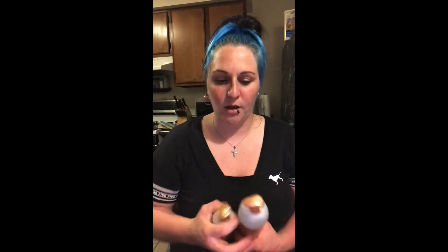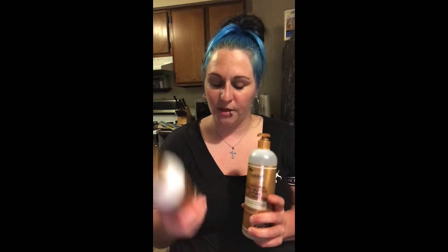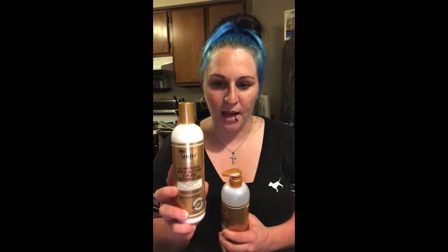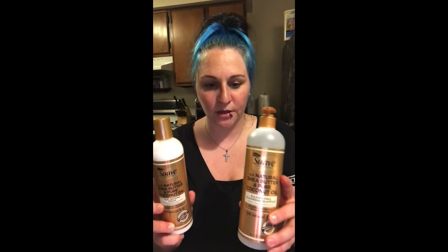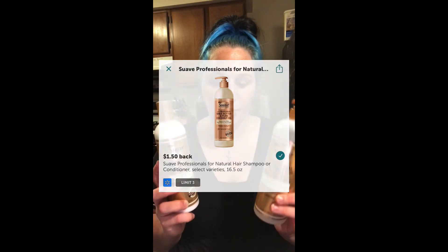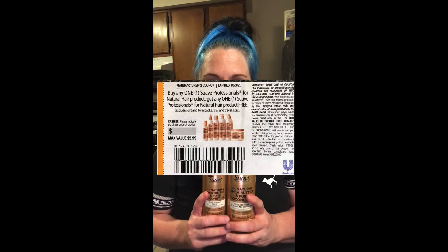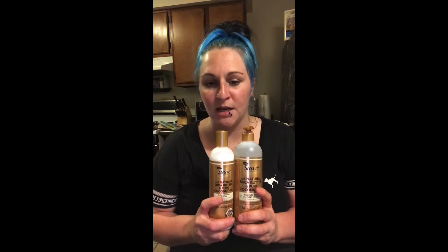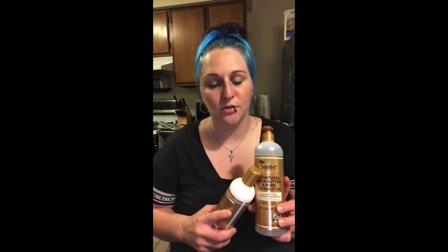Then we're going to get into the Suave for natural hair — these specific kinds only. First the hair product: I went with the curling cream, though there are different ones you can do. This is $4.98 with $1.50 cash back on Ibotta. Then the shampoo is also $4.98 with $1.50 cash back on Ibotta. That doesn't bring them down too much on their own, but if you put them together, we have a buy one, get one free paper coupon, making it $3.48 for both — or just $1.98 each.